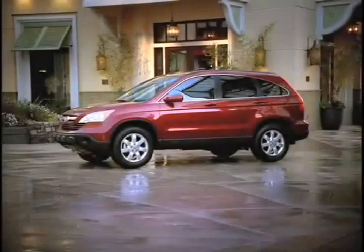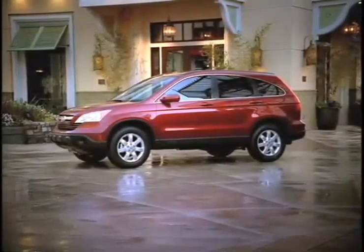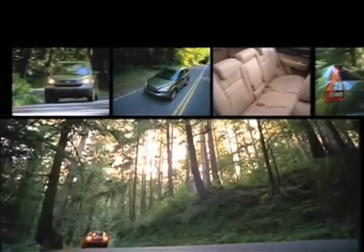The Honda CR-V is not only an award-winning vehicle, but it's also one of the most affordable cars in its class. And now you can save even more with a certified pre-owned CR-V — the critic's choice for both style and performance.